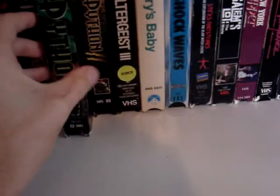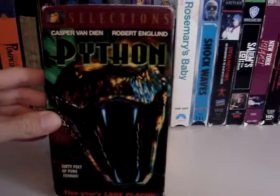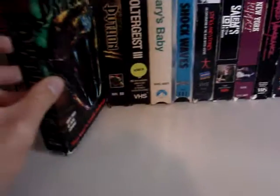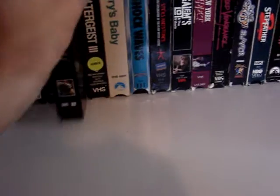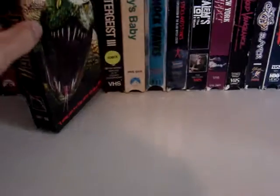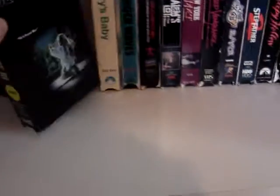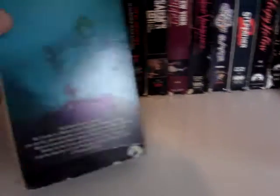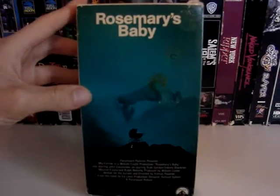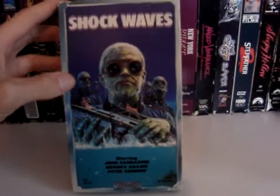Then we got some movies that aren't really considered horror, but I just have them in here. Python, which is just a fun giant snake movie, and the sequel, Python 2. Next we got Poltergeist 3. Rosemary's Baby. Shockwaves.